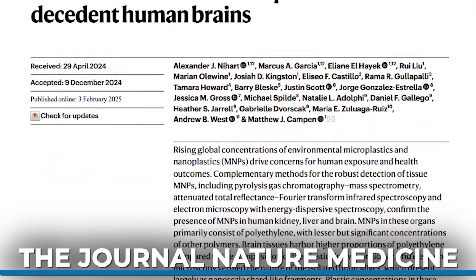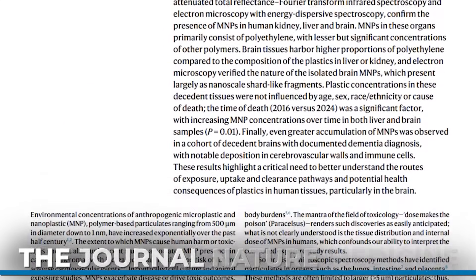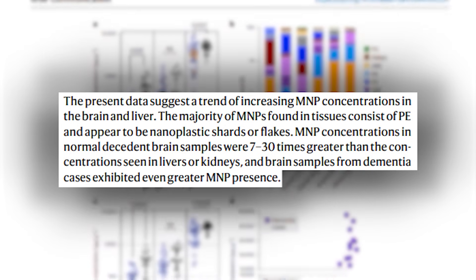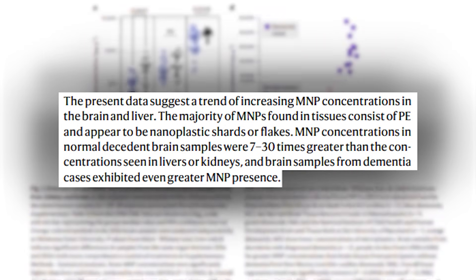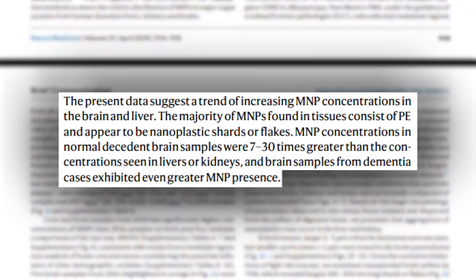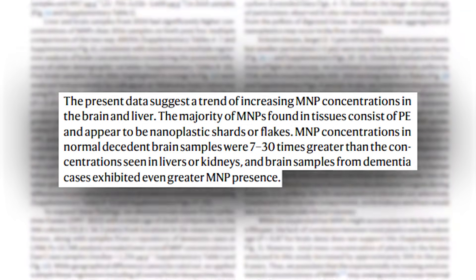There was a study published in Nature Medicine recently in 2025, and it found that the brain is one of the most attractive organs for microplastics. These micro and nanoplastics had gotten into the cerebrovasculature of the brain and the immune cells of the brain predominantly. They found them in all areas of the brain, but they seem to really congregate in the cerebrovasculature — in the actual blood vessels — but also in the immune cells.